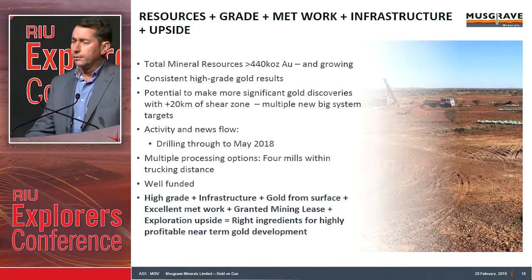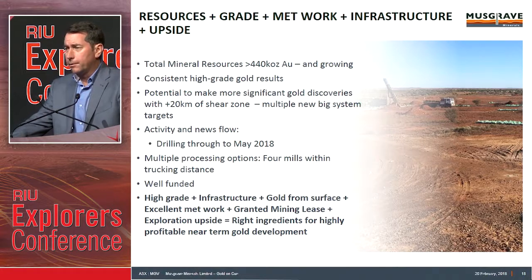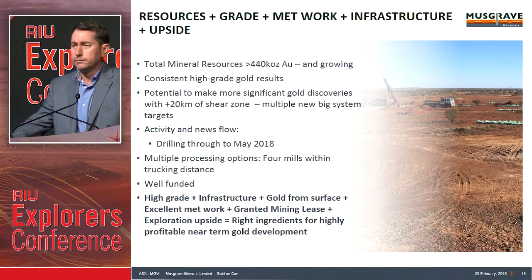We've got resources, we've got grade, we've got a really strong network, we're in an area with significant infrastructure, and lots of upside potential. There are 440,000 ounces and we're currently growing that resource base. We're consistently getting high-grade gold results. We've got potential to make new high-grade discoveries. We've got a big system with more than 20 kilometres of strike. Lots of activity in the next few months, multiple processing options within the district, and we're well funded. All in all, we've got all the right ingredients to get a profitable near-term development scenario happening for Musgrave Minerals.